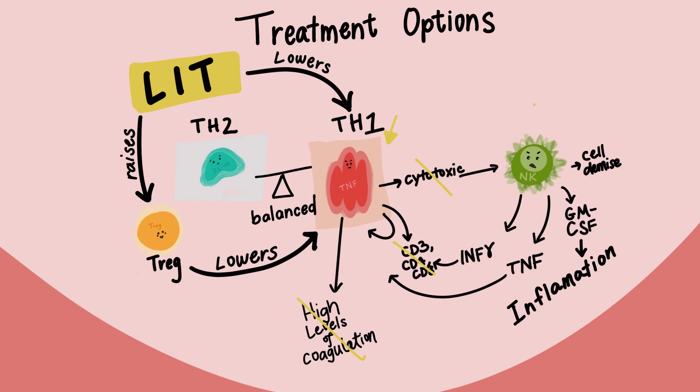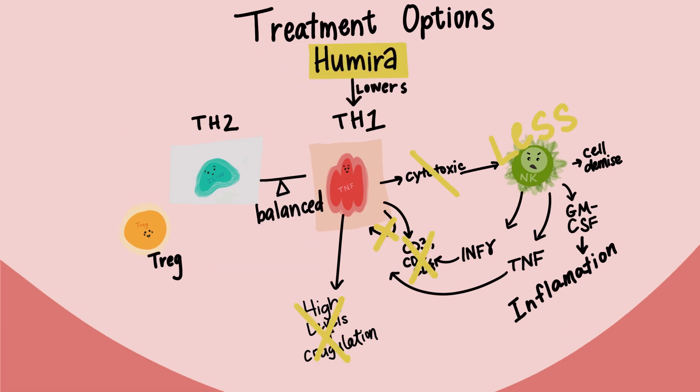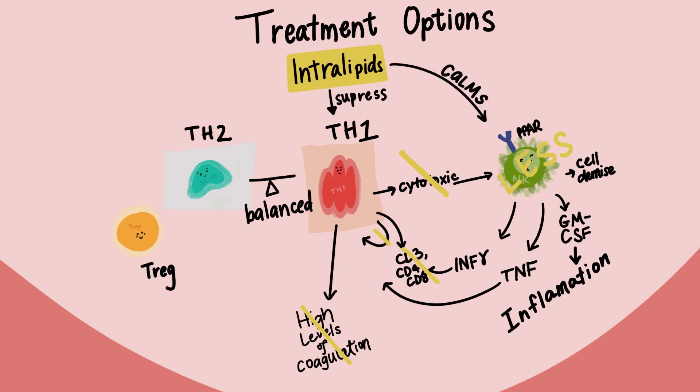There are also anti-TNF agents like Humira and Enbrel. Anti-TNF agents are injections that lower TNF, leading to a TH1-TH2 ratio that is more healthy, and lower TNF also leads to less activation of additional NK cells. Another treatment option is intralipids — an infusion of soybean oil, egg yolk, phospholipids, and glycerin administered through an IV. It has been theorized that intralipids suppress TH1 cytokines such as TNF and IL-6 and also calm down NK cells using a special receptor called PPAR.